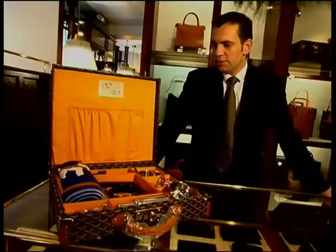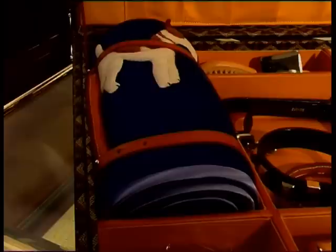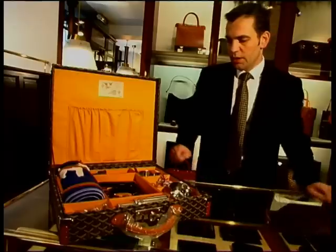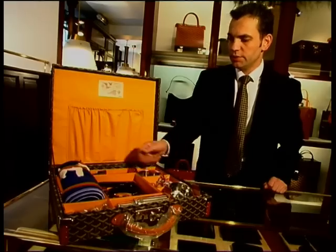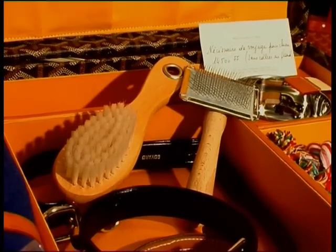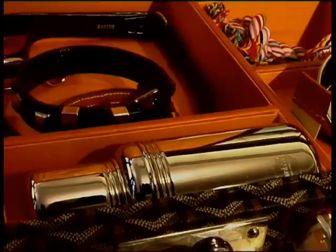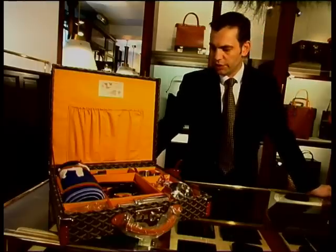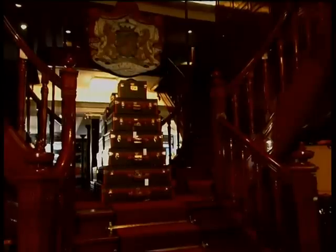There are 200,000 dogs in Paris producing 16 tons of poop to scoop a day, but probably only a few have travelling outfits like this: a cashmere coat, a bowl, a game, a collar, a leash, some rubber bones, a brush and comb, and a thermos for cool water on the journey. This little pile of treasures would set you back between $10,000 and $11,000, depending on whether you bought the vanity case on the top.